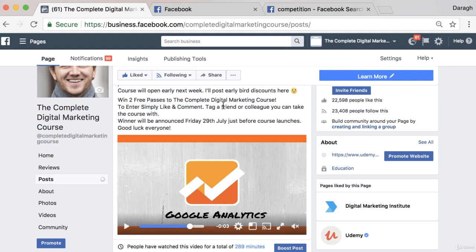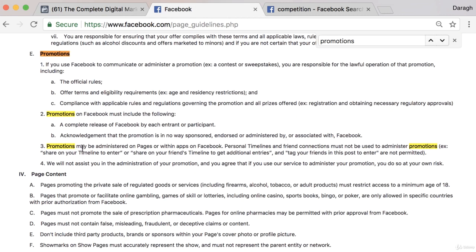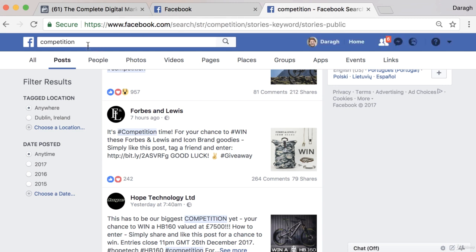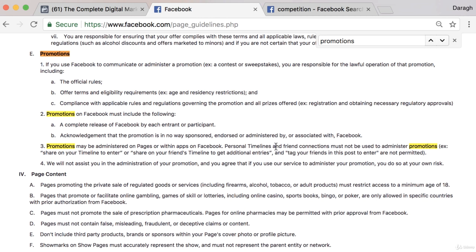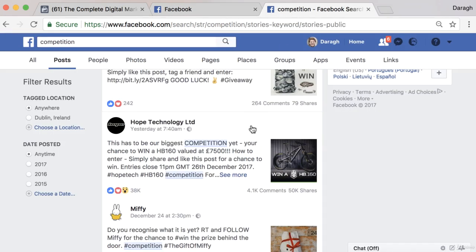That's a way to get around those guidelines — simply say 'like and comment.' Now, the reality is most people don't strictly abide by these Facebook guidelines. If you search 'competition' on Facebook, you'll see a lot of people say 'like this post, tag a friend, and enter,' or 'simply share and like this post.' You can see posts like this with 50,000 shares and 4,000 comments still published, so even though Facebook's guidelines say you shouldn't say 'share,' in practice many pages are doing it without any repercussions.